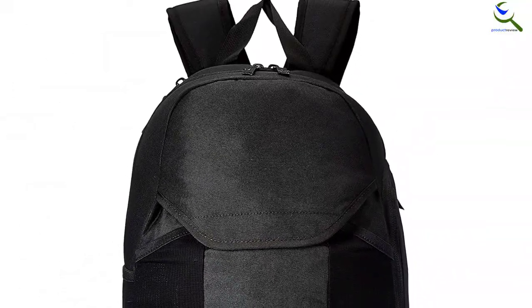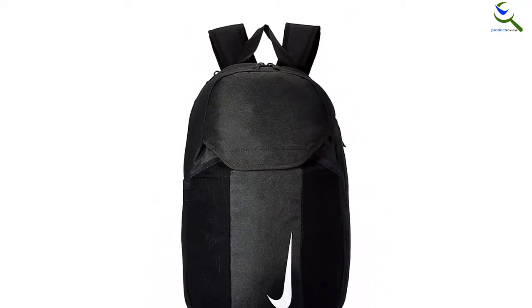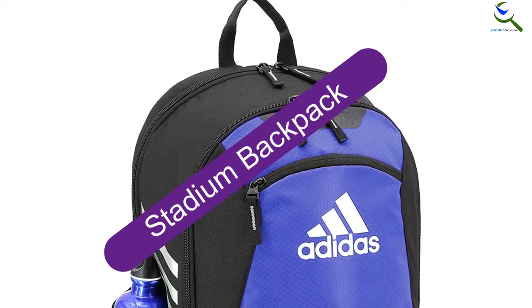Other great features include the main compartment that has a double zipper for easy access, a felt back pocket that's perfect for your phone, keys, watch, or other valuables. The one letdown is that there is only one water bottle pouch. This is likely because of the position of the wet/dry pouch vents.